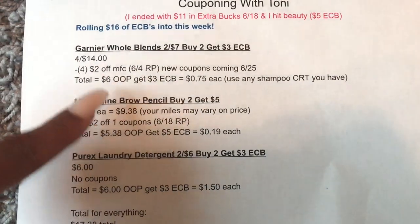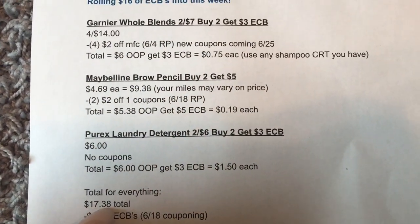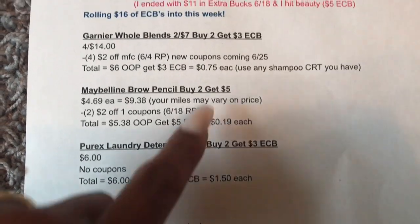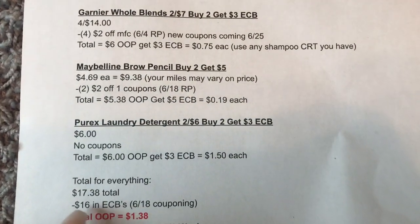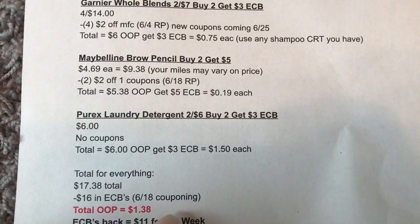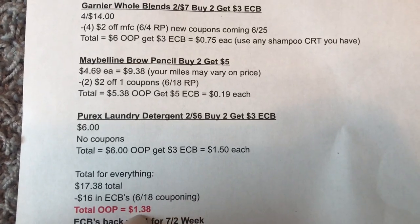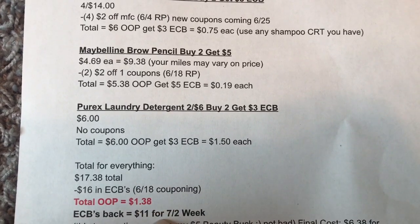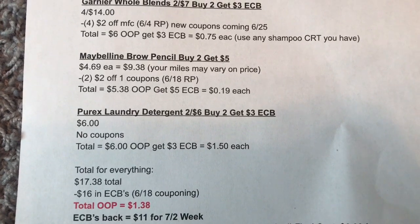So $6 out of pocket, $5.38 out of pocket, $6 out of pocket — your total comes to $17.38. I'm rolling in $16 in extra bucks. I ended with $11 and I hit beauty, so I have $5 in the beauty buck. I'm going to roll $16 in extra bucks from the 6-18 couponing. My total out of pocket will be $1.38. The amount of ECBs I'm going to get back is going to be $11 for the 6-25 couponing.